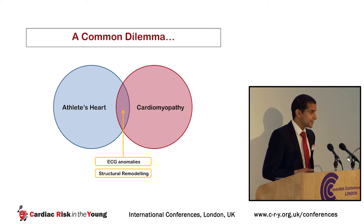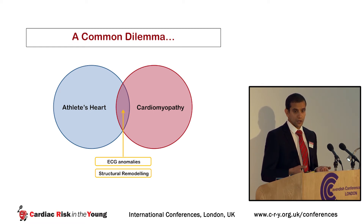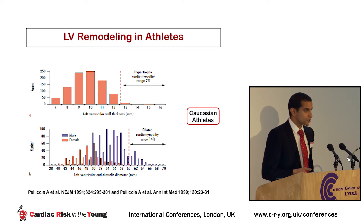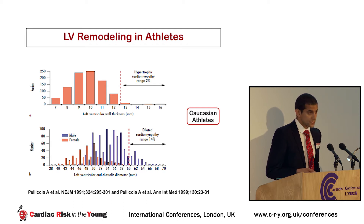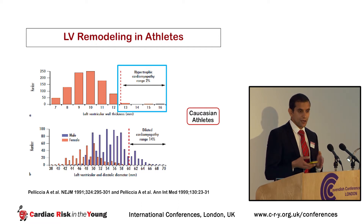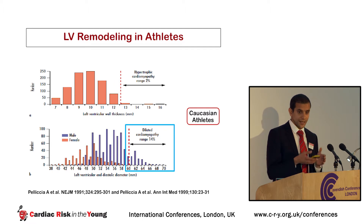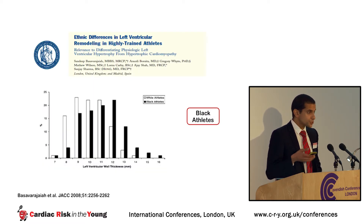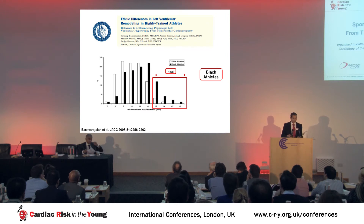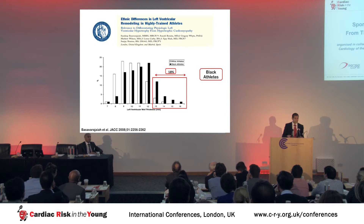A common dilemma in sports cardiology is the athlete who presents with ECG anomalies and structural cardiac remodeling in a diagnostic gray zone between athlete's heart and cardiomyopathy. We know a lot about left ventricular physiological remodeling in athletes — for example, around 2% of healthy Caucasian athletes demonstrate increased LV wall thicknesses suggestive of hypertrophic cardiomyopathy, and around 14% have a dilated left ventricle. These changes are even more profound in black athletes: a staggering 18% of healthy adult male black athletes have LV wall thicknesses of 13–16 mm, mimicking HCM.